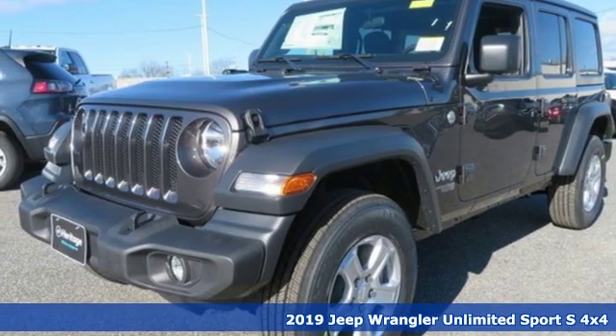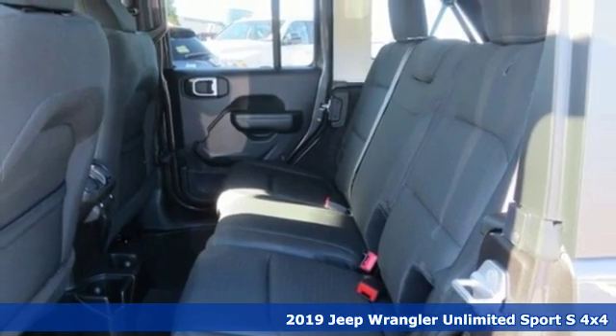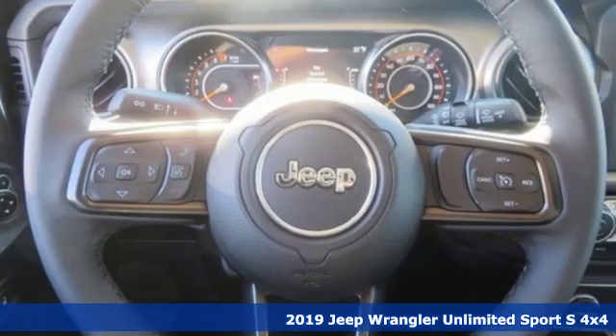Here's a new 2019 Jeep Wrangler Unlimited. The Jeep life fits your life. And with features like these, every drive's a pleasure.